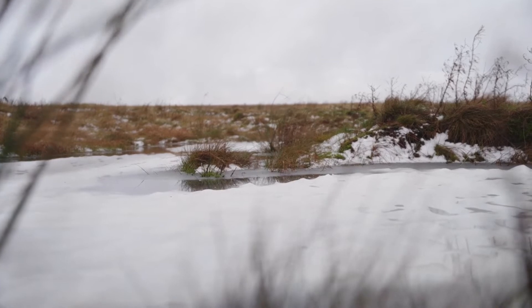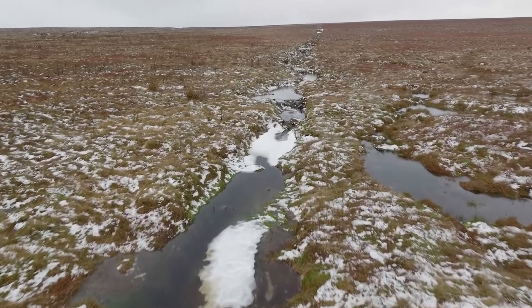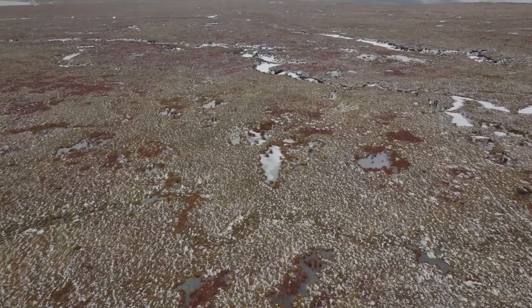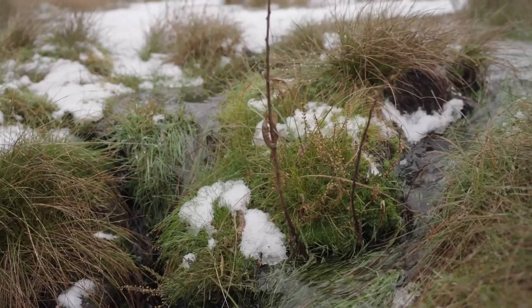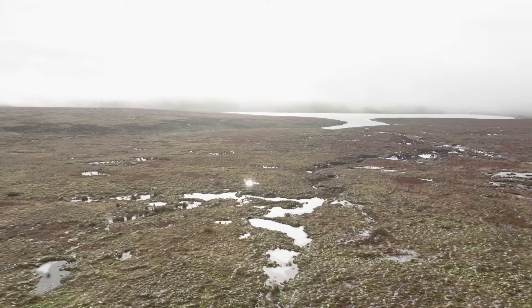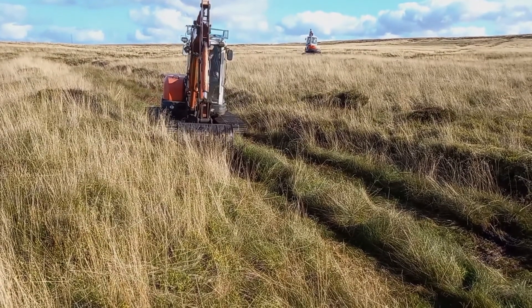A grip is the word we give to a small drainage channel — man-made drainage channels dug into the peatlands, mainly for agriculture to increase the fertility and the productivity of the land. Because they drain the land, they basically kill off the peatland, they kill the mosses, and that leads to more carbon. The peatlands hold more carbon than woodlands, and when the peatlands drain they start to release that carbon into the atmosphere.